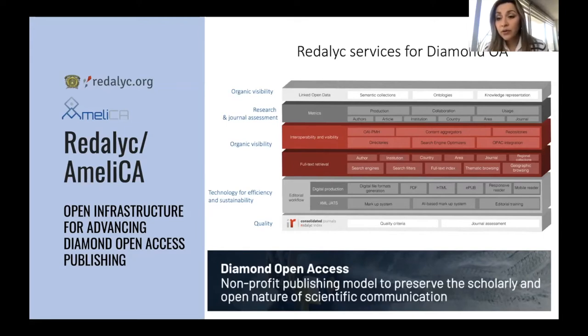We are also exploring services in linked open data. We have different collections that are transversal to the Diamond Open Access journals — for example, collections in terms of gender studies and the SDGs from the 2030 Agenda. All these collections are published in linked open data. These are the general services infrastructure we are providing for Diamond Open Access journals.